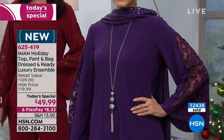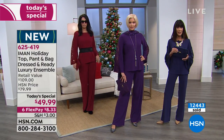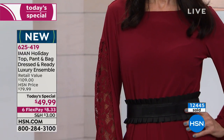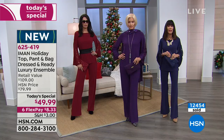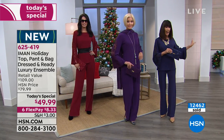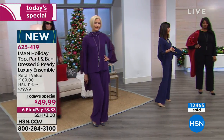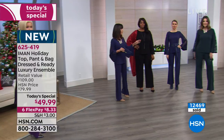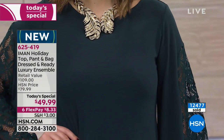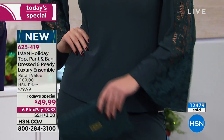We lost the romantic blush — sold out completely at the very beginning of our last hour. This is only our second show today with Iman, over half the quantity is gone in black and jade. The jade is likely the next color we're going to lose.